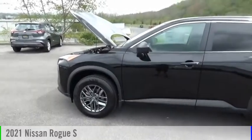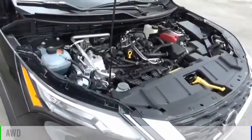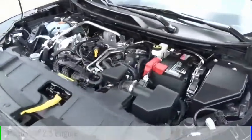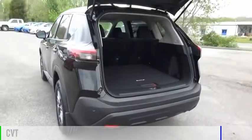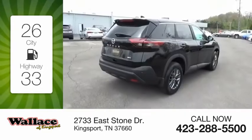Come test drive the 2021 Rogue. This vehicle is powered by all-wheel drive, four-cylinder, 2.5 liter engine, and comes with a continuously variable transmission. Great fuel efficiency saves you money by requiring fewer trips to the gas station.